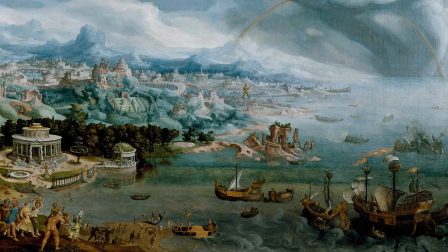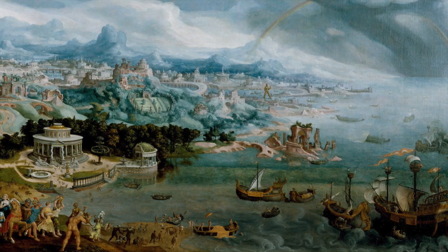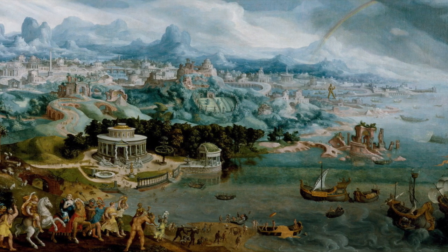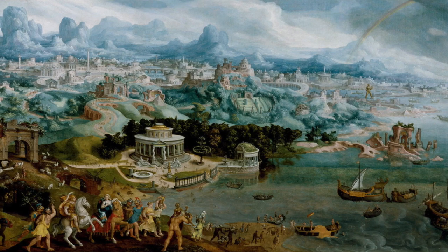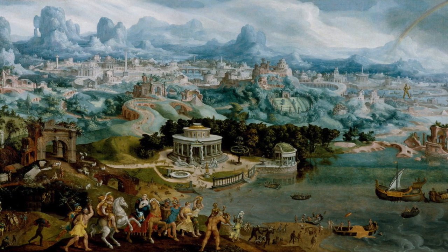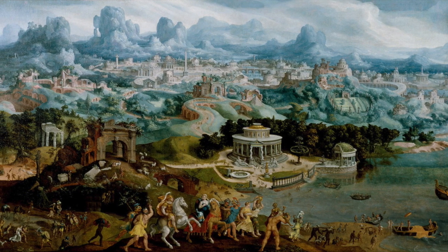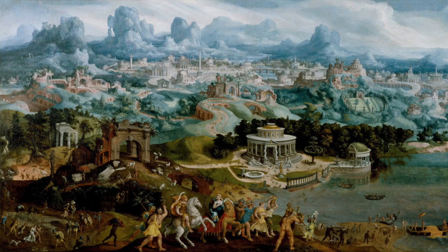Our exploration of the Seven Wonders of the Ancient World draws to a close, leaving us in awe of the accomplishments of our ancestors. These extraordinary monuments continue to inspire wonder and admiration, reminding us of the incredible feats achieved in ancient times. Join us in celebrating these timeless wonders and stay tuned for more enlightening adventures into the history that shaped our societies. Don't forget to subscribe to our channel for more captivating content that uncovers the mysteries and secrets of our world.